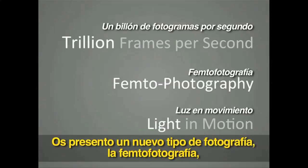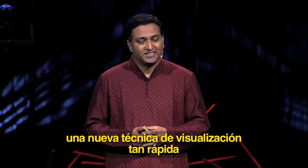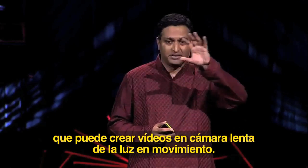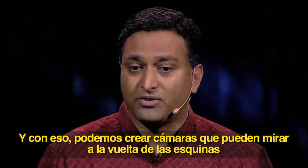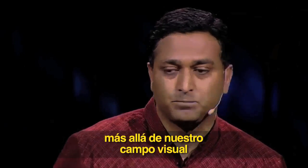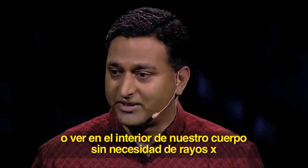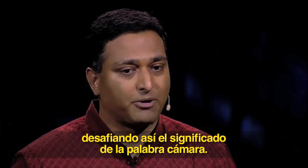I present a new type of photography: femto photography, a new imaging technique so fast that you can create slow motion videos of light in motion. And with that, we can create cameras that can look around corners beyond line of sight, or see inside our body without an X-ray — and really challenge what we mean by a camera.